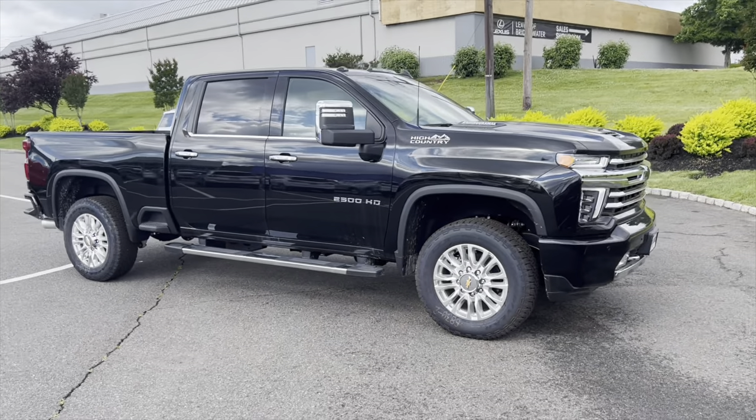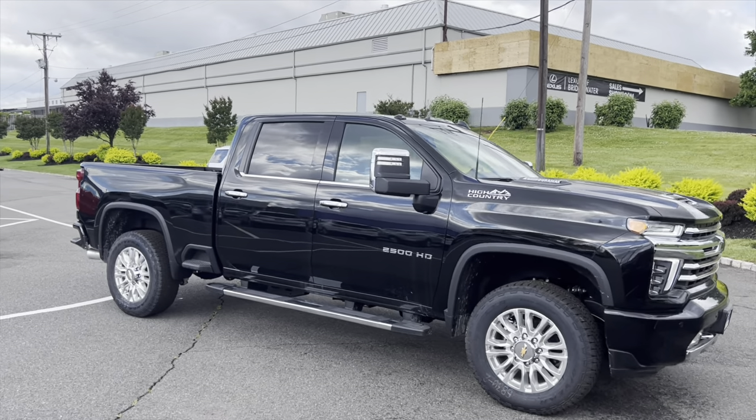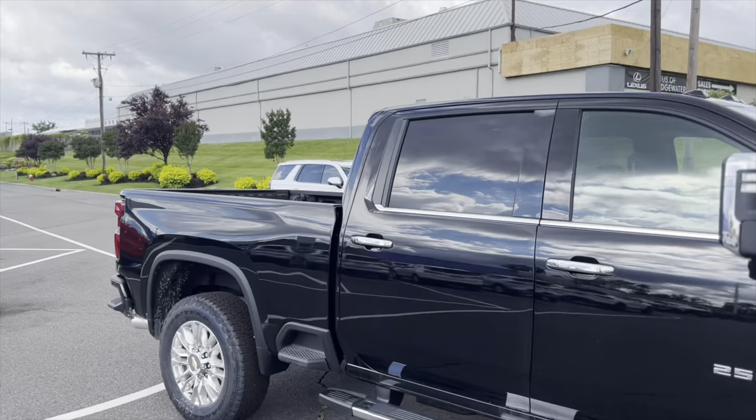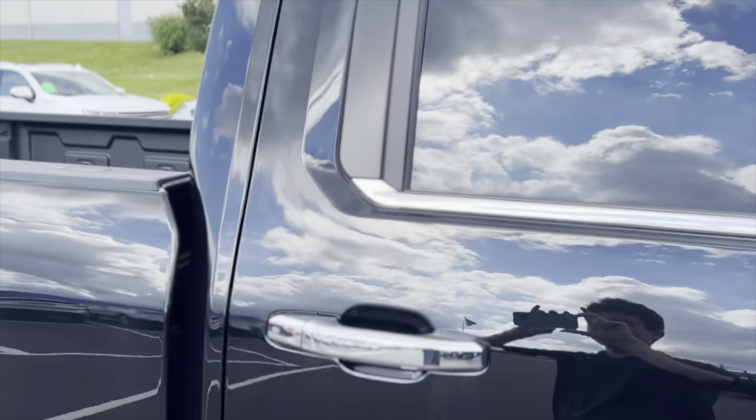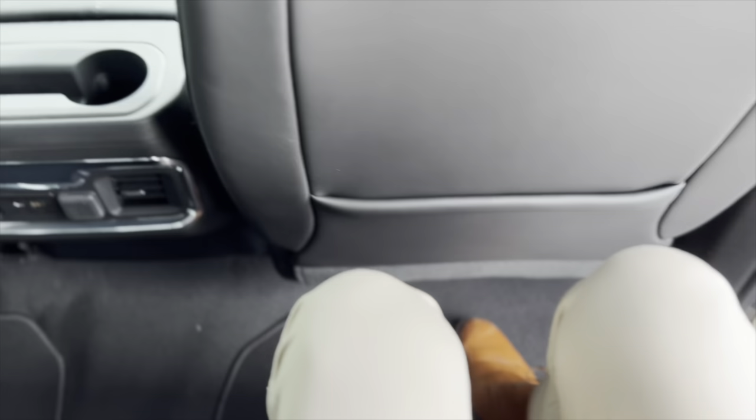This truck is huge. It's a full-size, big truck, capable of doing whatever you need it to do. If you happen to need people to sit in the back, I want to show you some of the storage back here. I'm about six foot, six foot one. The seat's pretty much all the way back and I still have great leg room right here.